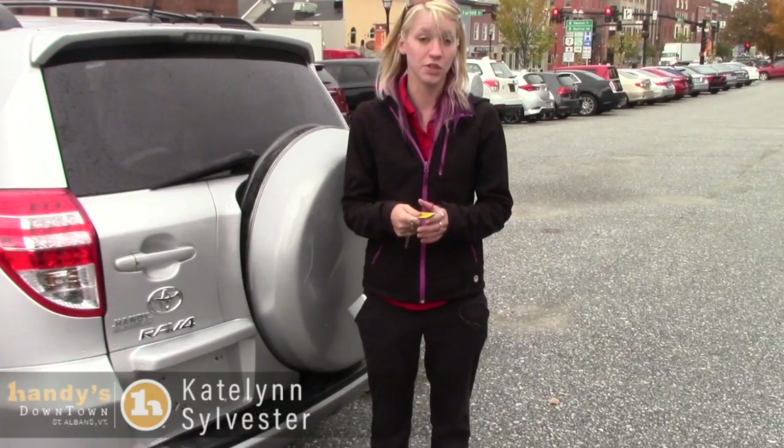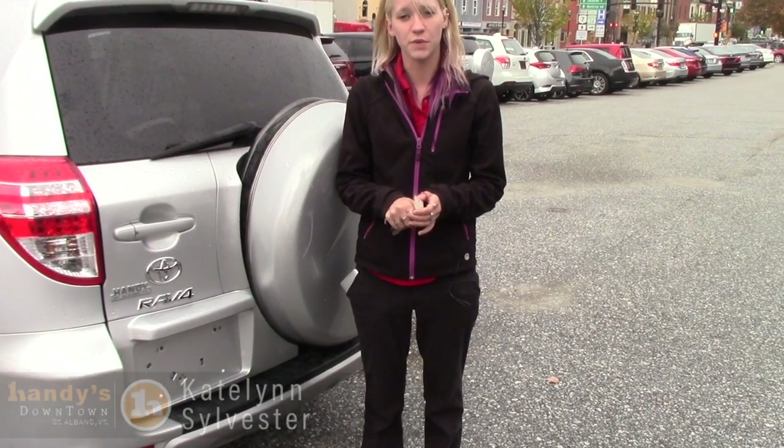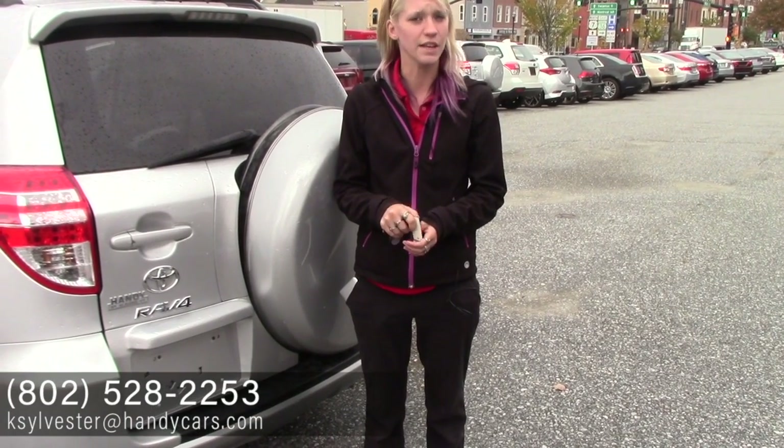If you have any questions or you'd like to come and take it for a test drive, you can give me a call at 802-528-2253 or email me at ksylvester@handycars.com. Thank you and have a great day.